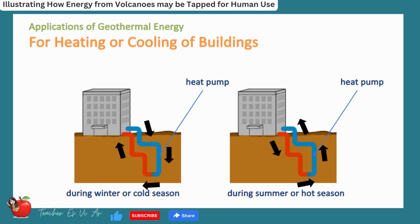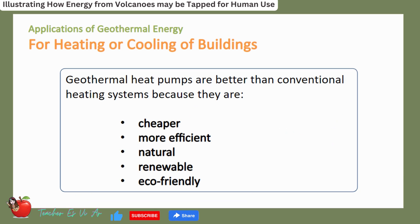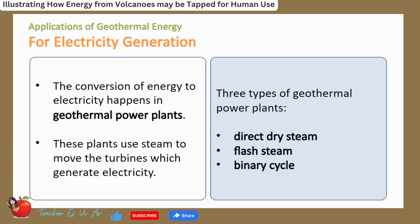Geothermal heat pumps are better than conventional heating systems because they are cheaper, more efficient, natural, renewable, and eco-friendly. Geothermal energy can also be used to generate electricity. The conversion of geothermal energy to electricity happens in geothermal power plants.